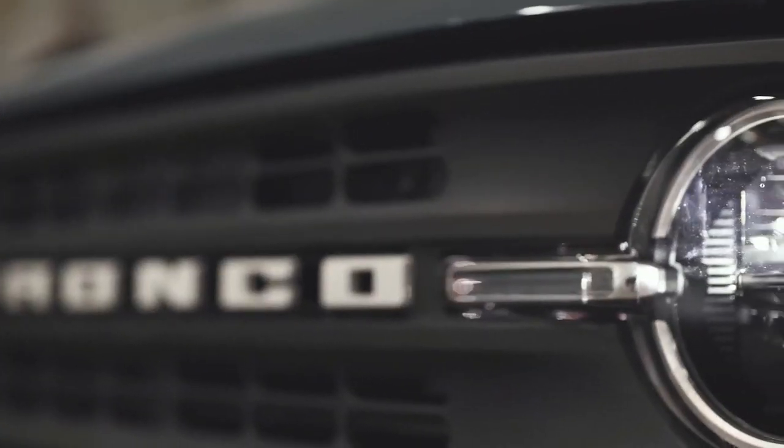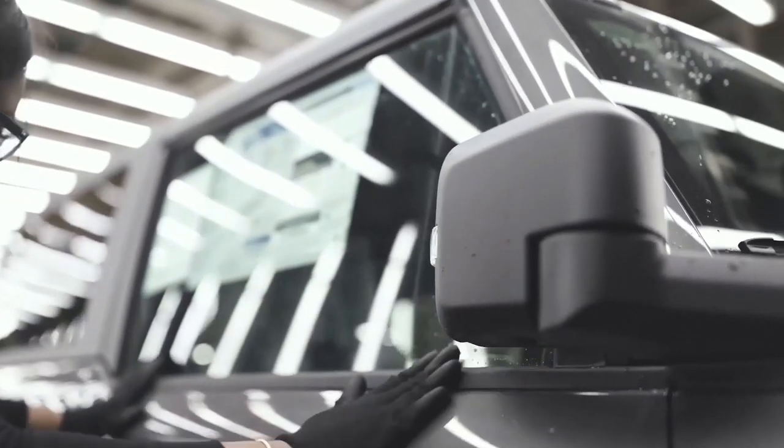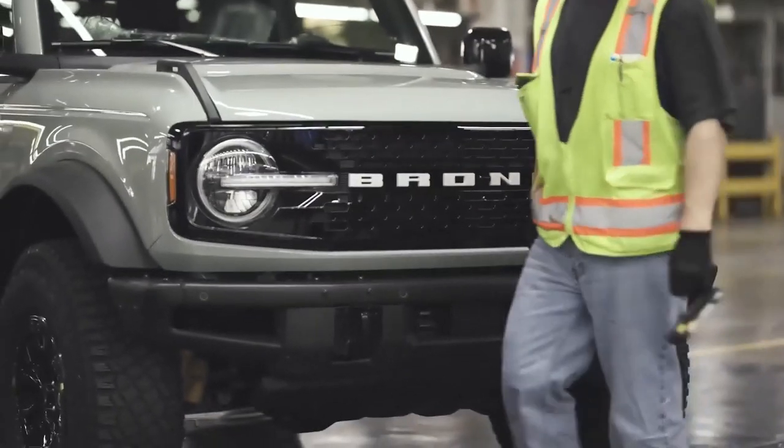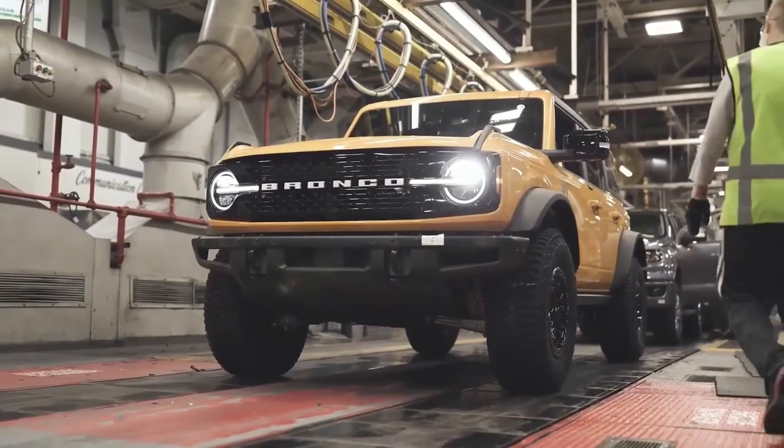The vehicle is then brought off and certified as long as there are no issues. It remains in their computer systems. Finally, they send the truck out to the mod center for graphics, light bars, and other accessories before it's loaded and shipped off to the customer.